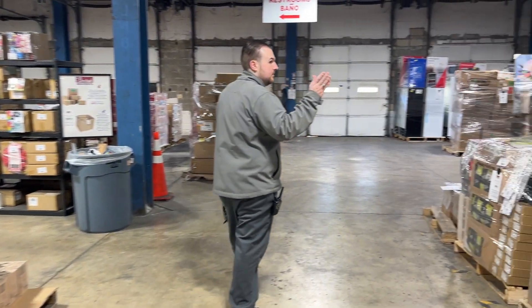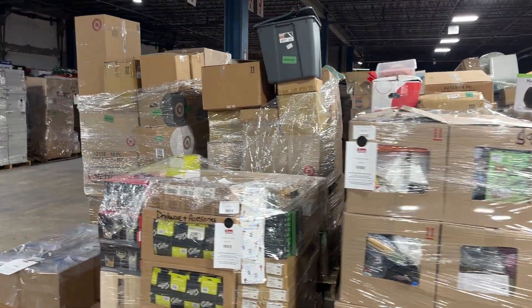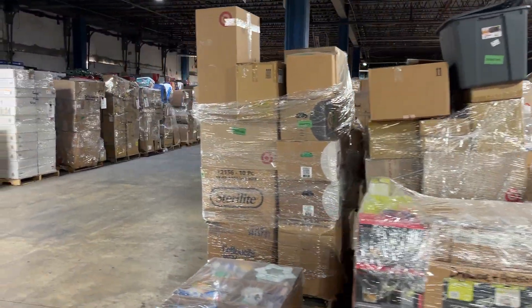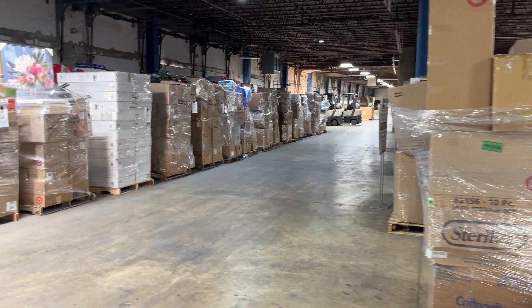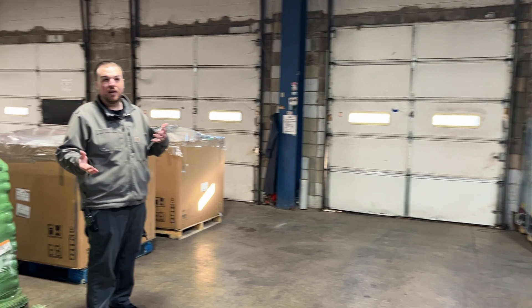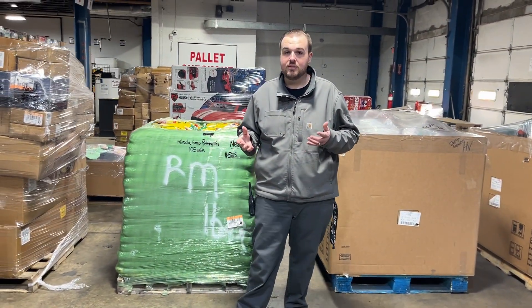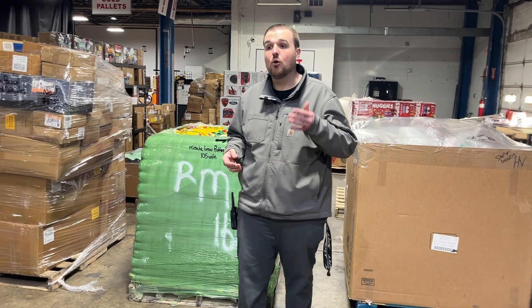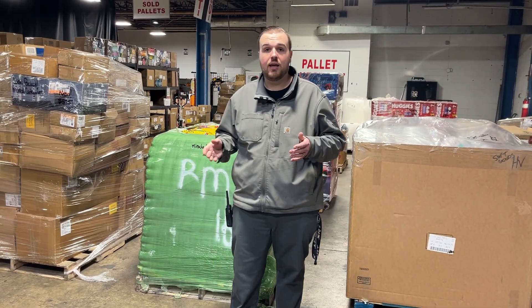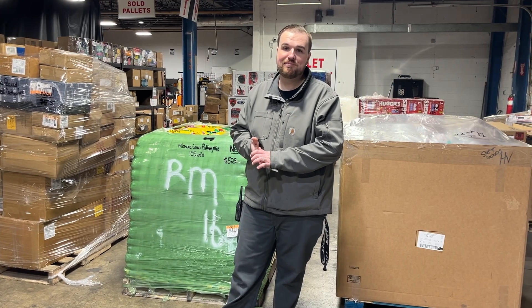We've got a lot of the six-foot mixed return GM. I think that about covers it. Anytime you guys come in — if you haven't come in before — it's typically about 175 plus pallets available on the floor of all different types of categories at any given time. We are open Monday through Saturday, 10am to 5pm. We look forward to seeing you guys out. Thanks.